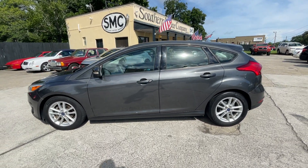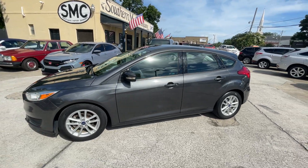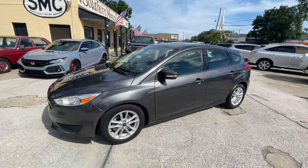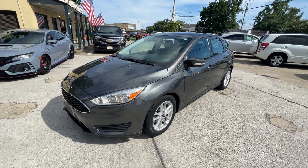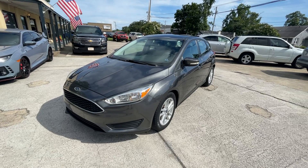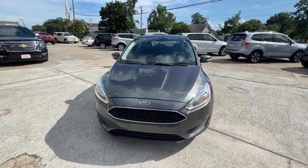Thanks for staying with us. We're gonna walk around this 2017 Ford Focus five-door hatchback and let you see the condition of it. It's a good-looking car — I'm loving those gray alloy wheels. Got good-looking tires on those 16-inch alloys. This is a nice car here.